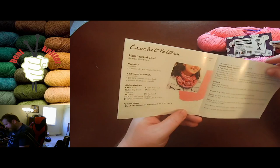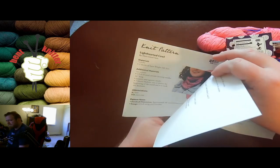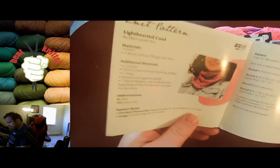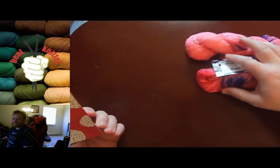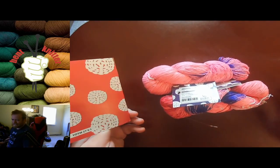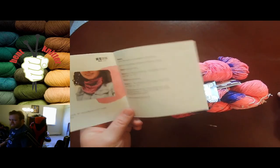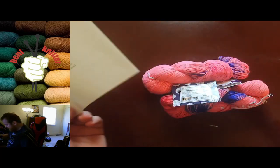They usually give you enough yarn for the pattern. Both patterns use two skeins of lightweight silk yarn, so how convenient that they gave me exactly two skeins of lightweight silk yarn. That's smart, and I'm glad they always give enough.